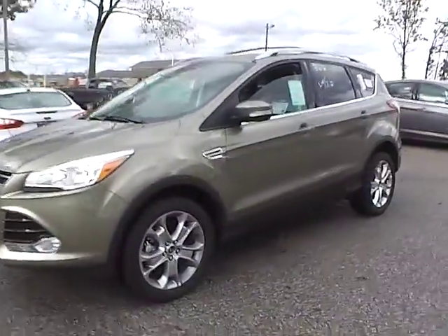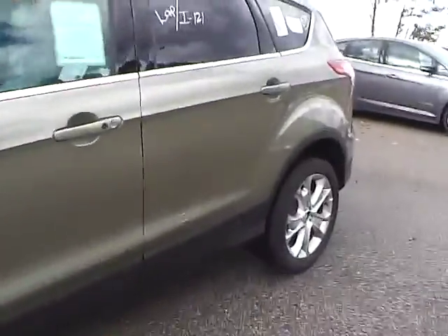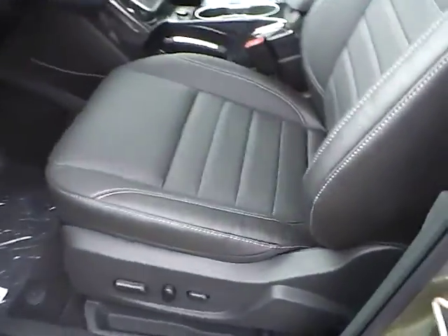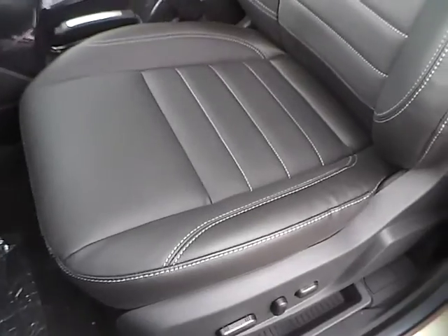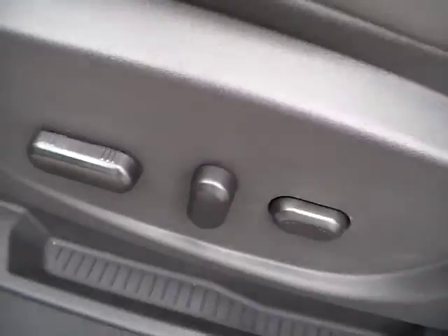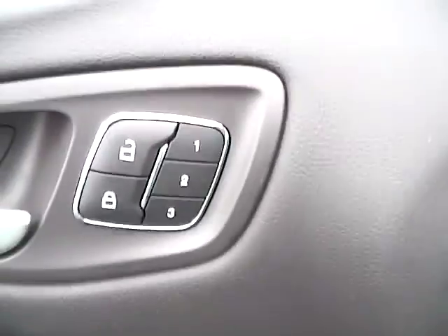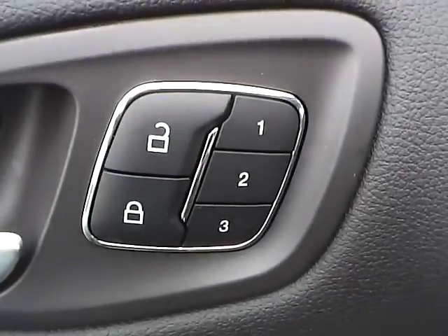So let's take a look at the interior of the vehicle. Up front we have charcoal black leather seating. We have a power driver seat, as well as power windows, power mirrors, power door locks, and a memory driver seat.